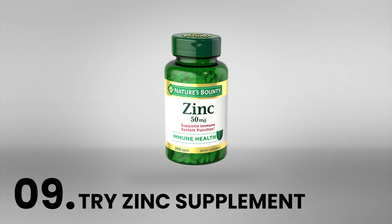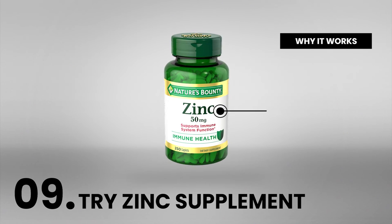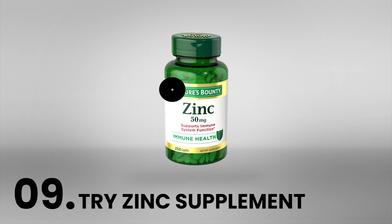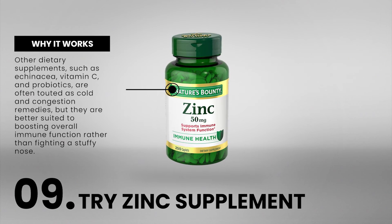Number 9: Try a zinc supplement. Zinc supplements work by binding with zinc receptors found on common cold and flu viruses to potentially reduce the amount of the virus circulating in the body. Zinc may help by shortening the duration of congestion symptoms, but it does not have decongestant effects. Other dietary supplements such as echinacea, vitamin C, and probiotics are often touted as cold and congestion remedies, but they are better suited to boosting overall immune function rather than fighting a stuffy nose.